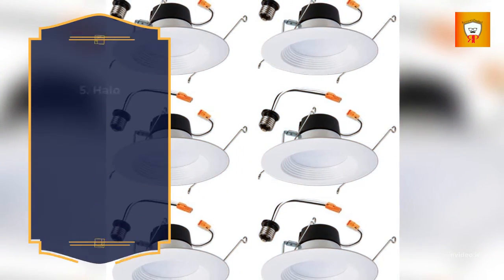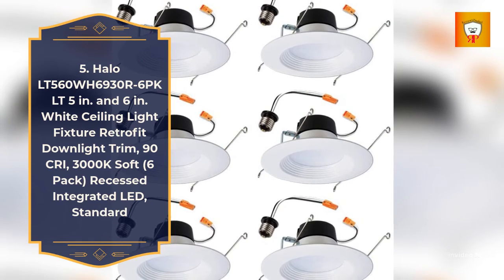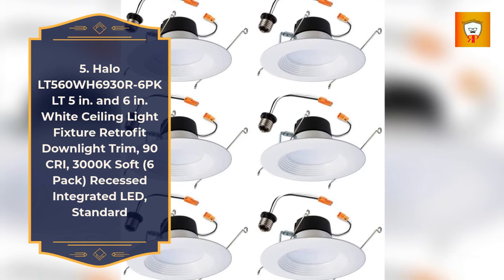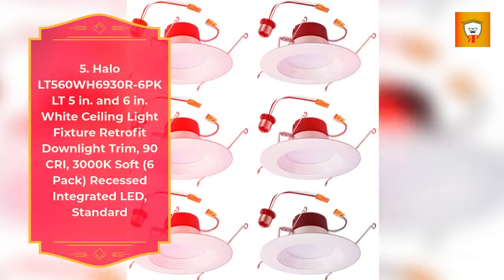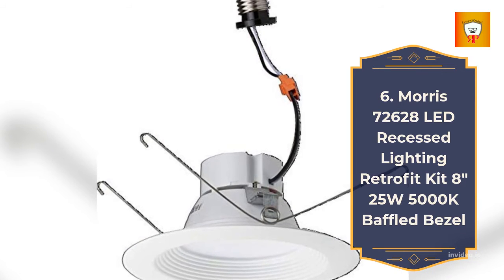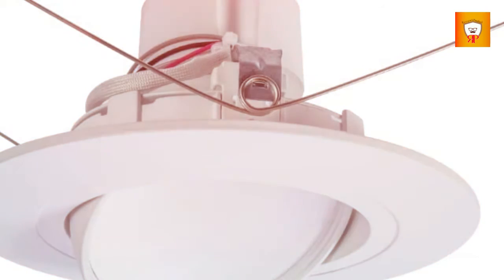Number 5: Halo LT560, 5-inch and 6-inch white ceiling light fixture retrofit downlight trim, 90 CRI, 3000K soft, 6-pack, recessed integrated LED standard. Number 6: Morris 72628 LED recessed lighting retrofit kit, 8-inch, 25 watts, 5000K, baffled bezel.